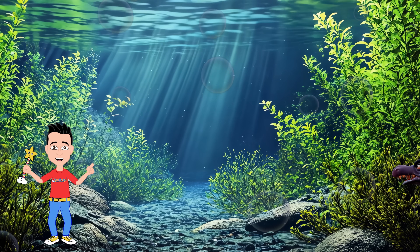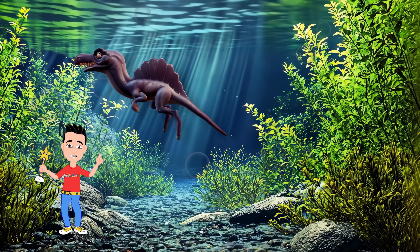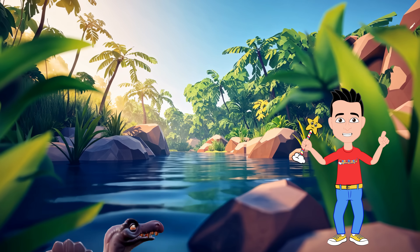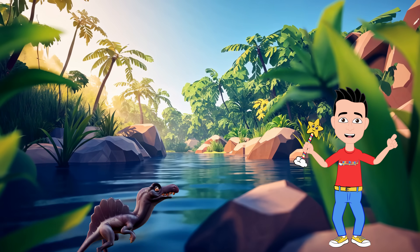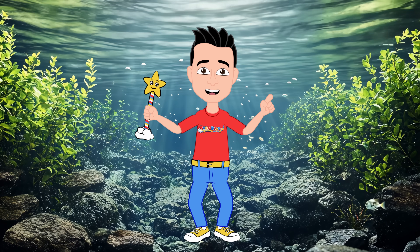This dino didn't just survive in the water, it ruled it, using its strength and speed to thrive. So next time you're near a river, imagine a Spinosaurus swimming along, king of its watery world. Okay, Blaster, let's head back to the surface.